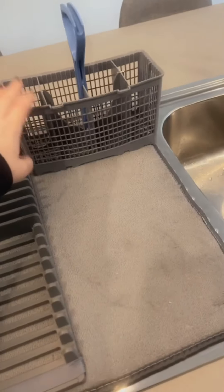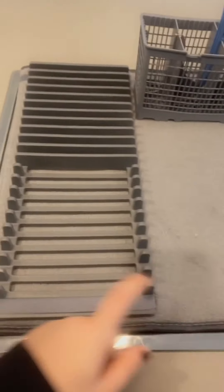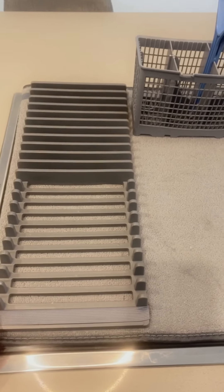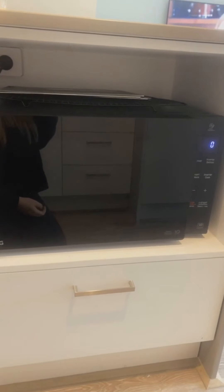Moving on, we have the sink. This drying mat and rack is from Kmart — I think it was about $10 or $15.